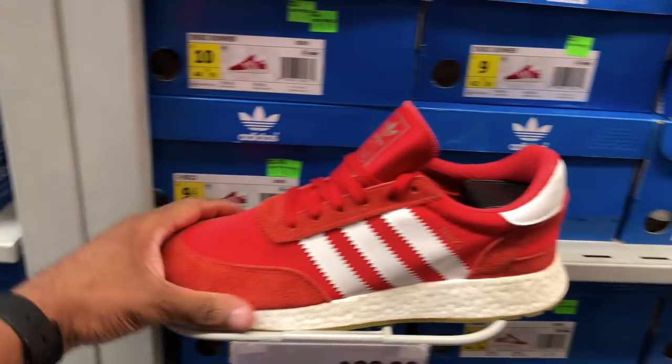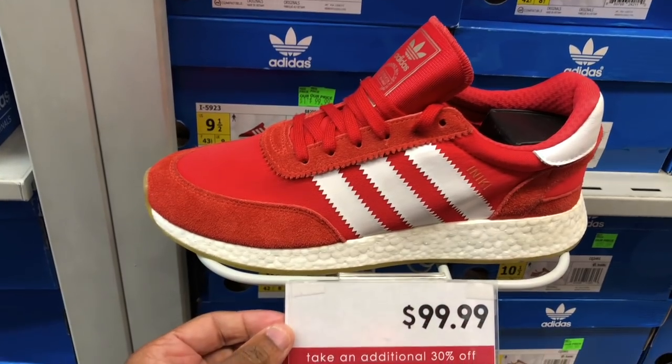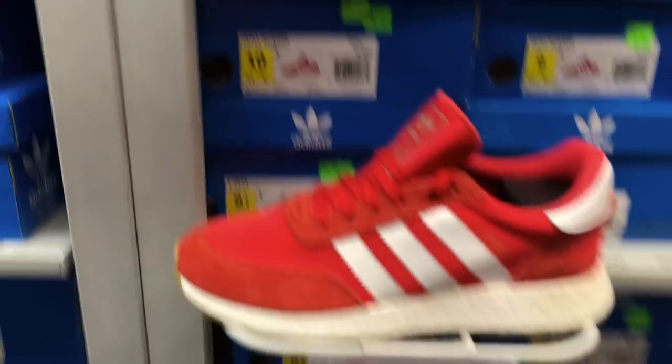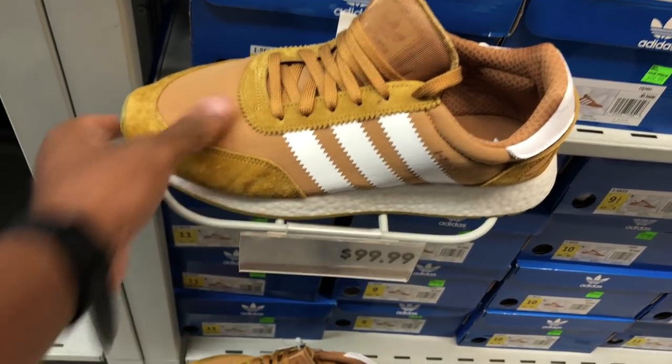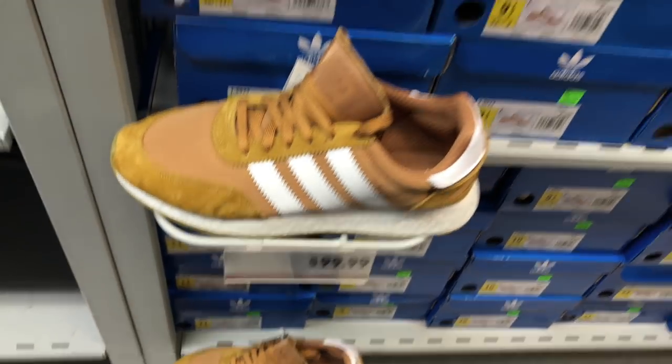We saw these in Orlando, right? I might remember what the price is but it's 30% off here though. Red joints and also the tan joints as well - a week of the way, $130 off.